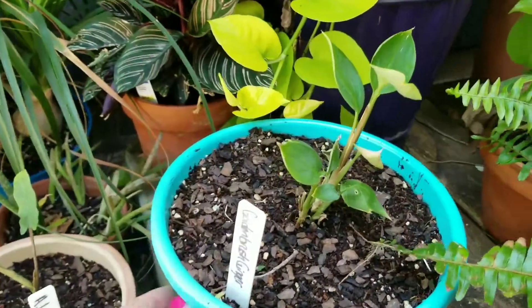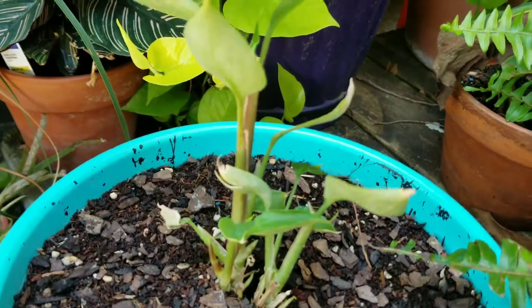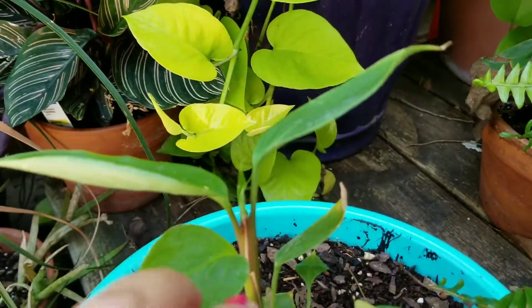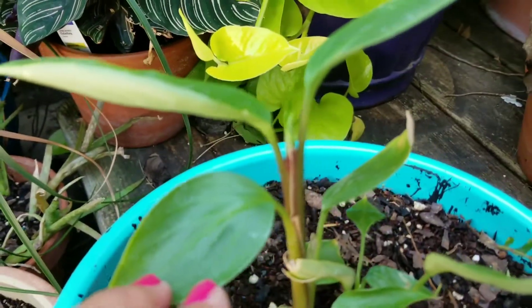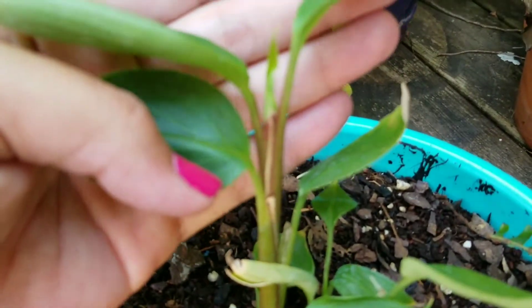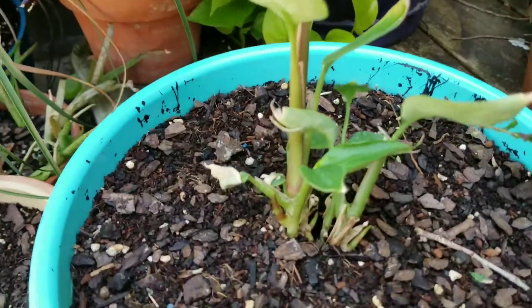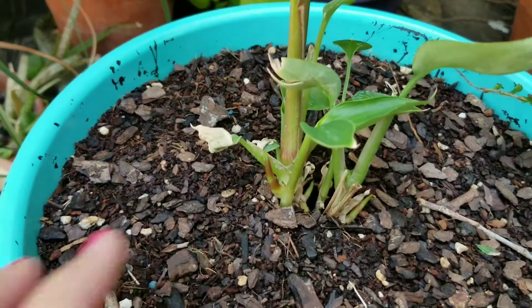First, we have the golden brushed ginger in a pot on the back porch. It's putting up new growth up here, and lots of new growth down at the bottom.